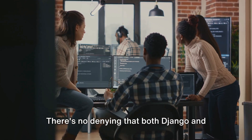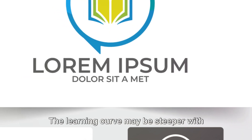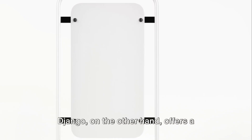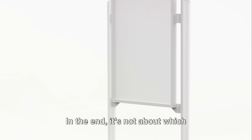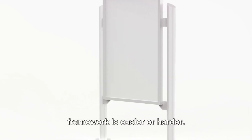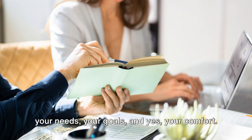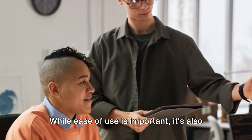There's no denying that both Django and Rails have their quirks and challenges. The learning curve may be steeper with Rails, but it's a rewarding climb. Django, on the other hand, offers a gentle slope with a rich landscape to explore. In the end, it's not about which framework is easier or harder — it's about finding the right tool for your needs, your goals, and your comfort.